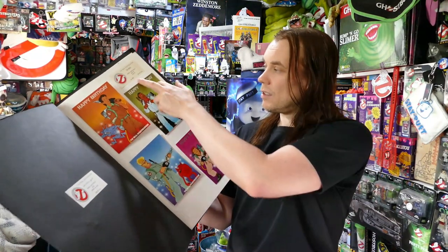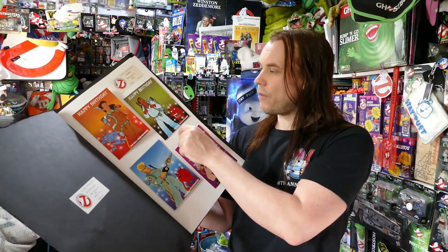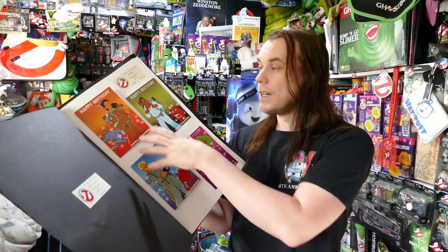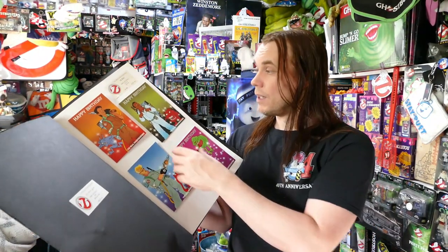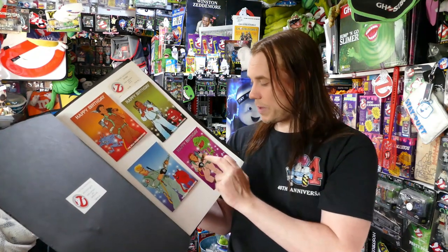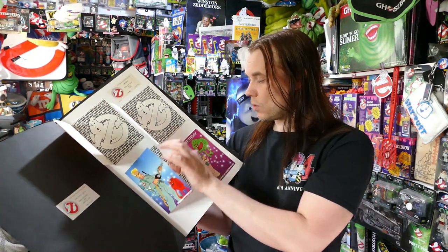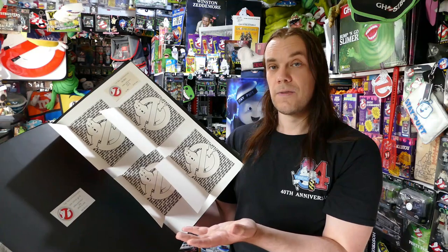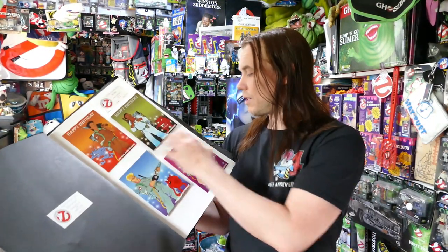These cards would have been 38p each. It says ages five and six on the sticker, although there's no actual age printed on the card itself, so I'm assuming they could have made these cards with those ages on as well. We've got four different characters: Peter Venkman, Winston Zeddemore, Egon Spengler, and Ray Stantz. On the inside they all share the same image — the Ghostbusters logo with 'Happy Birthday' written in the back.